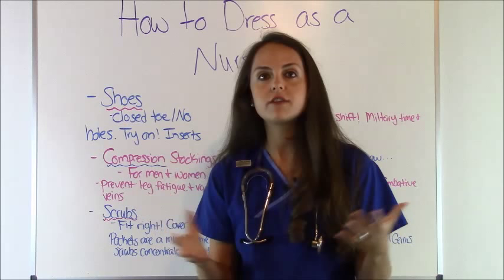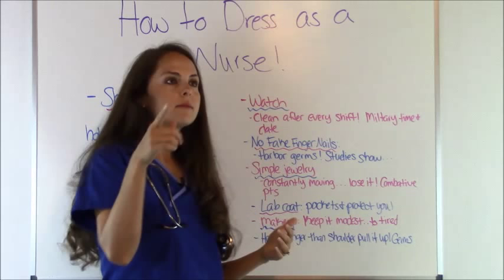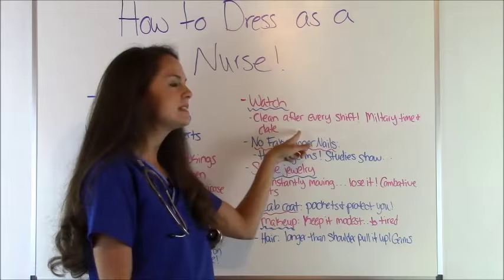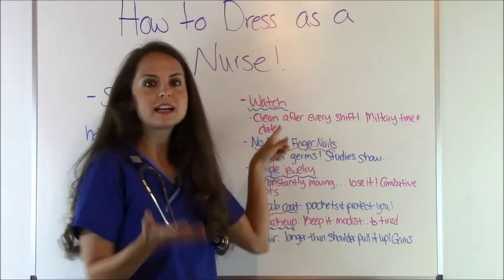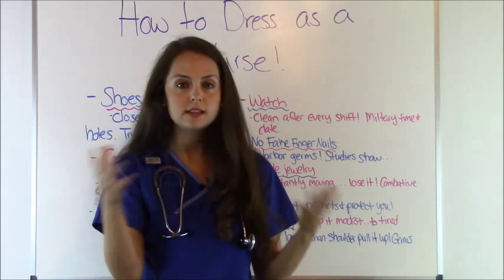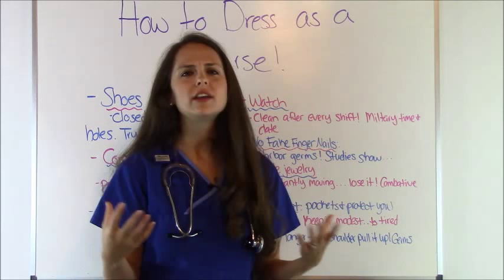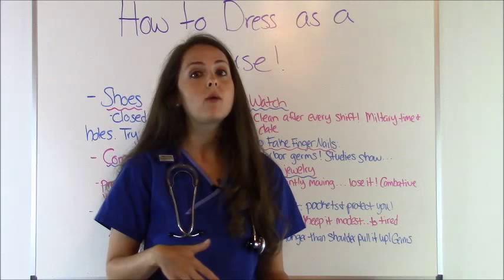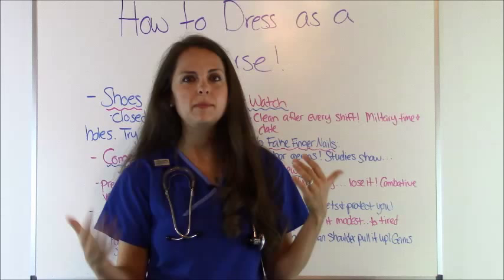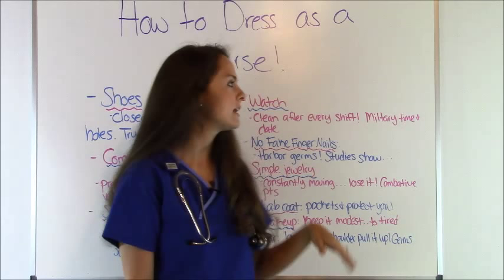Next, a watch. As a nurse you need a watch because during those 12-hour shifts we're constantly checking the time — for meds, for dating and timing documentation. It doesn't have to be fancy, just something that keeps accurate time. One tip: clean your watch after every shift using the sanitation wipes available on the unit, since it picks up dirt and germs constantly. Also make sure it helps you convert to military time, as everything in nursing is dated and timed.